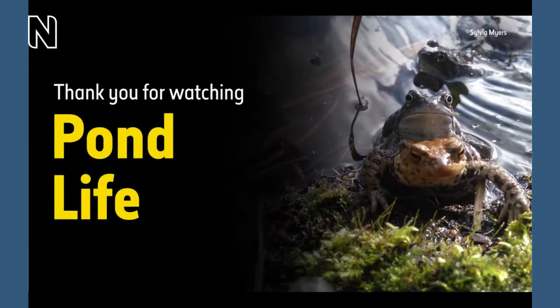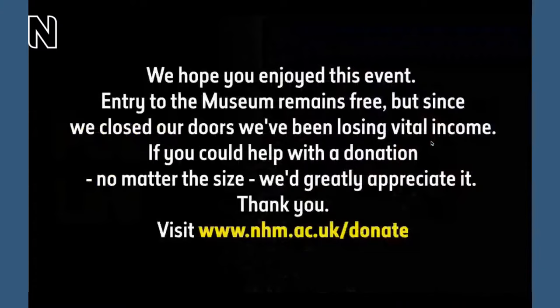Thank you so much to both of you for chatting today, and thank you Sylvia for showing us in the pond with your camera. It was nice to get a glimpse of the newts and some of the other things in there. I'll let you return them — I imagine they're quite keen to get back in the pond on this sunny day. Thank you Anthony, thank you Sylvia for joining us today. And thank you to you all for tuning in and for your questions. If you find yourself in the London area, pop along to the museum, have a wander around the garden, and see if you can spot any life in and around our pond. Next week we're going to be exploring the most diverse animals on the planet — the beetles. Until then, thank you very much for joining us, all the best, and see you soon.